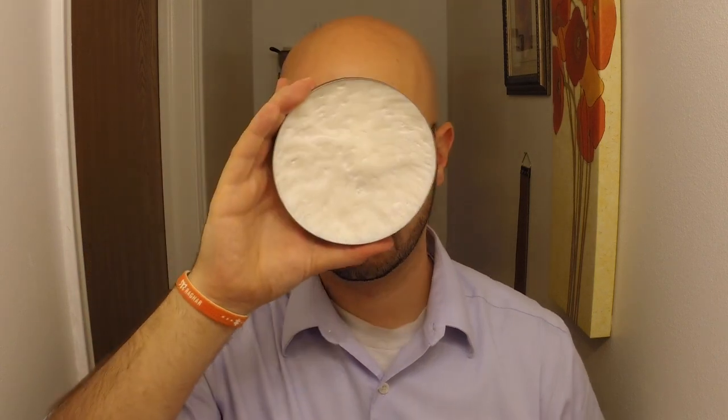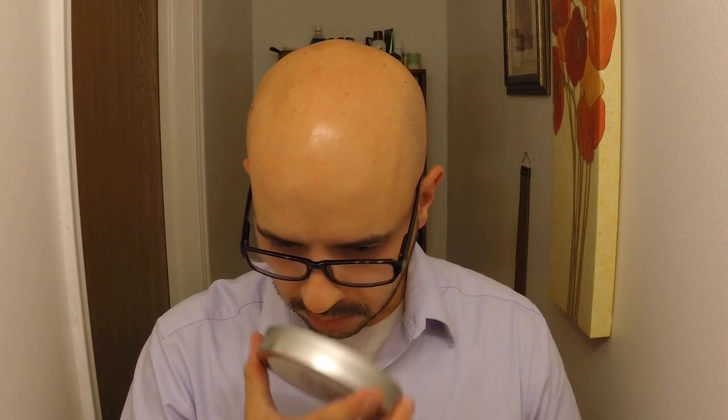Ooh, what is this? Pedalpusher Fancy's Sandalwood. How is it that I've never heard of this? Pedalpusher Fancy's. And look at this — look at the size of this thing. It's a huge tin — ginormous. That's an intriguing sandalwood. I haven't been a huge fan of sandalwood, but I'll give it a shot and see how I like it.